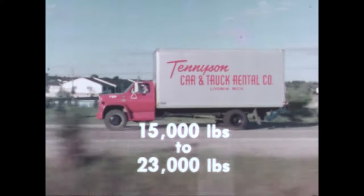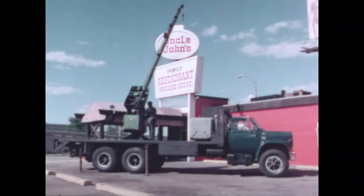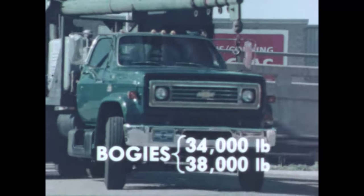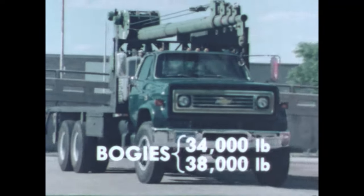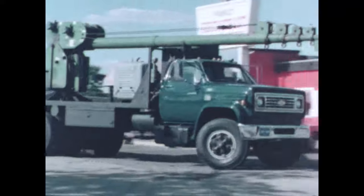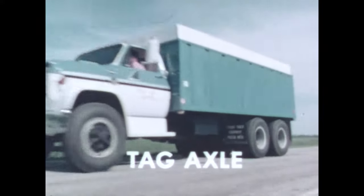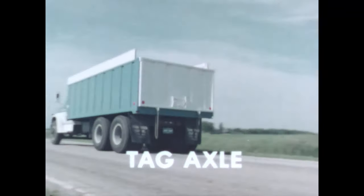All are electric shift. Chevy's tandems are built to handle really big payloads. Twin screw tandems with thirty-four thousand and thirty-eight thousand pound suspensions use either Eaton, GM, or Rockwell axles. Tag axle models with thirty-two thousand pound rear suspensions use Rockwell or Eaton axles.